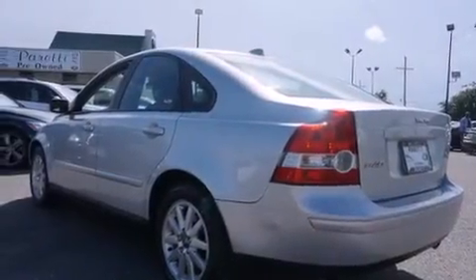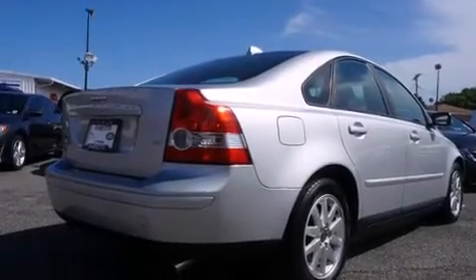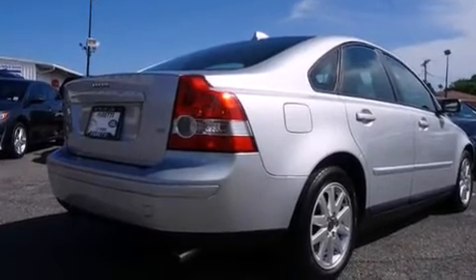Features include a turbocharger, aluminum wheels, rear curtain airbags, memory setting for the driver's seat position so you can recall your favorite position with the touch of one button, and dual power seats.